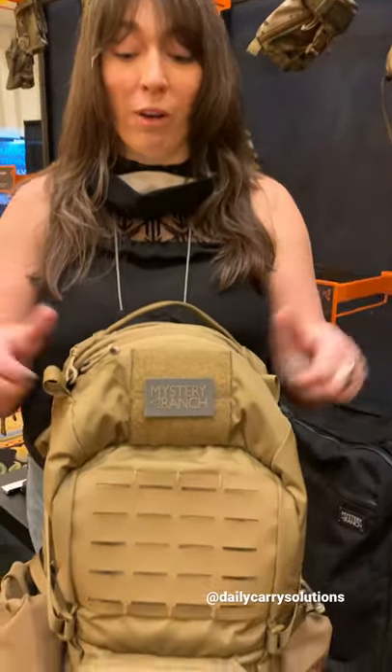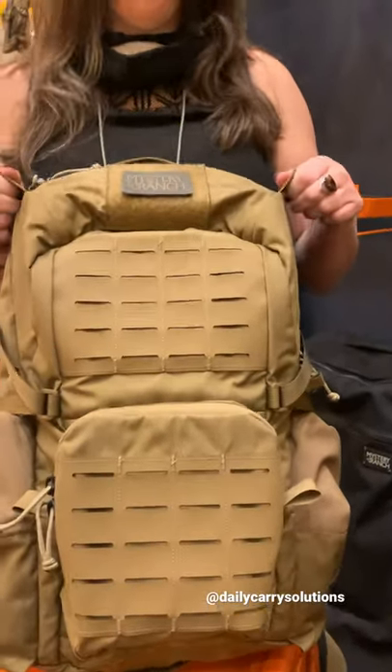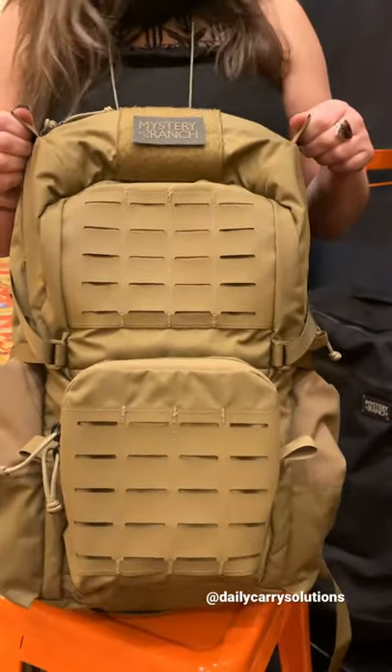Hey, Liz here from Mystery Ranch at Shot Show 2022, going over a couple new products. Just wanted to give you an update on one of our new Assault Packs, the Raid 32.